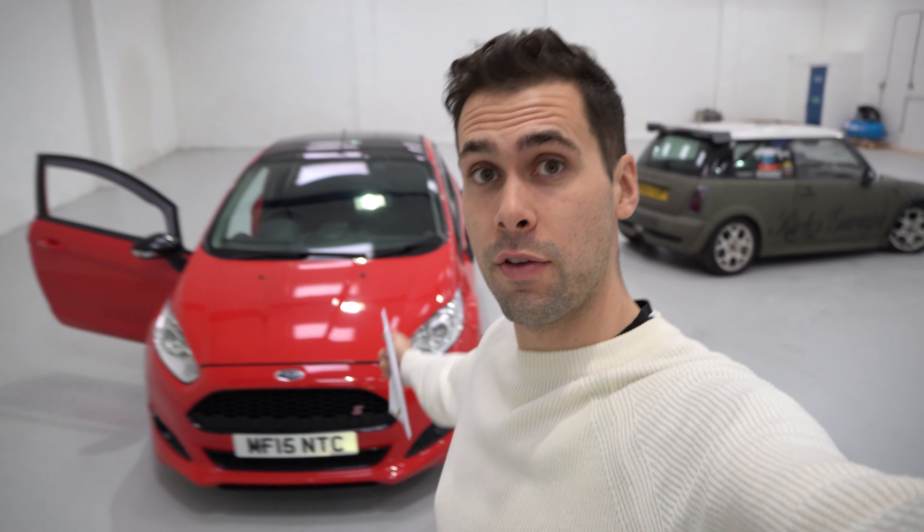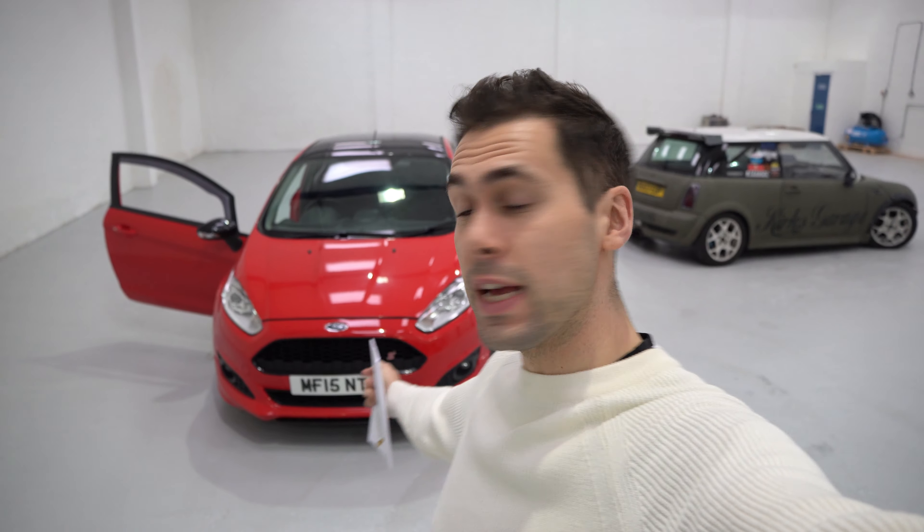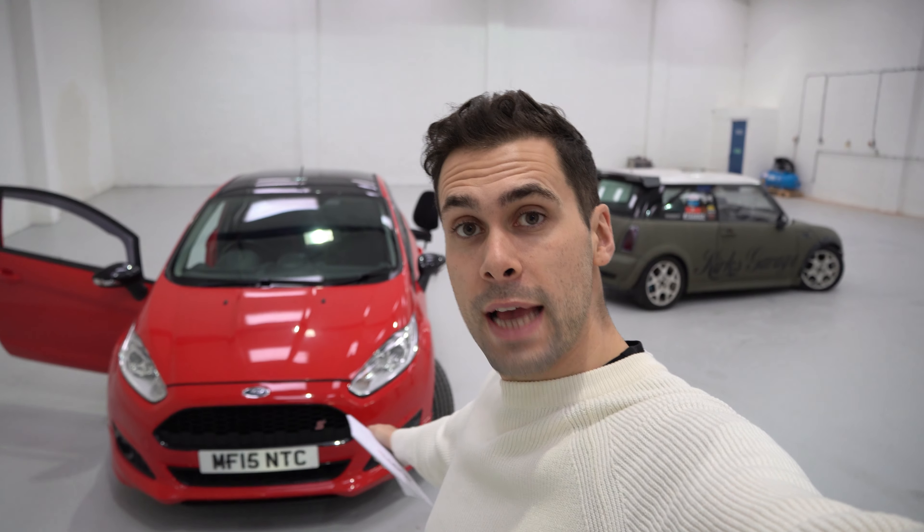What's happening guys, it is Dan from DK Tuning. Aiden is off this week on holiday — no dedication anymore! I'm standing in for him, and behind me we have this lovely little Ford Fiesta ST Line. It's the 1 litre EcoBoost, it's just had the Cobra cat-back system fitted to it, which as you can hear now sounds absolutely amazing for a 1 litre.